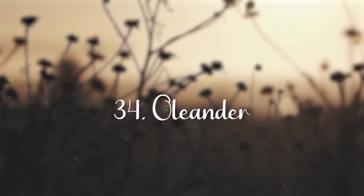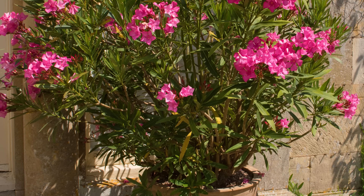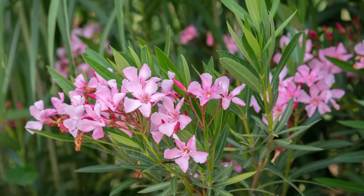Bleeding Heart Vine. The plant requires direct sun to flower well. It flowers during spring and summer and produces clusters of star-shaped flowers.